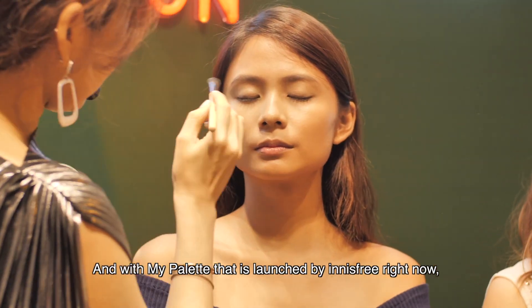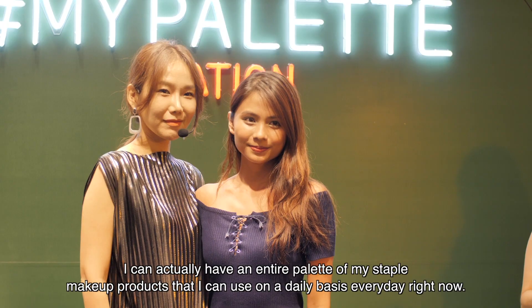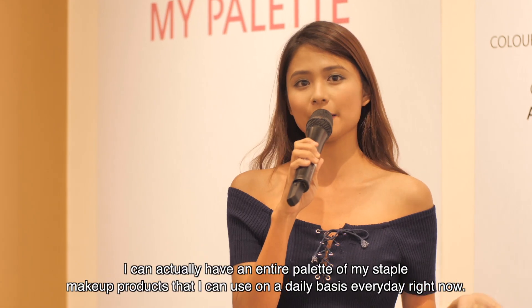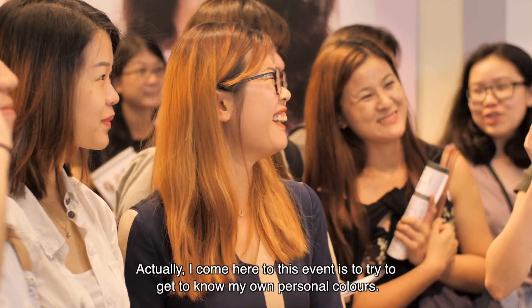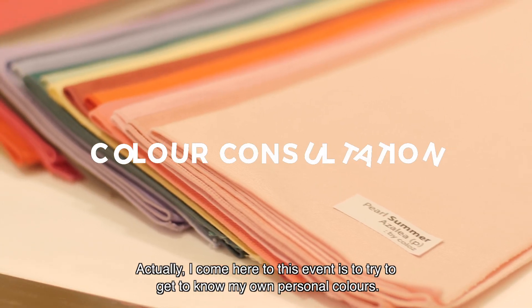And with this palette launched by Innisfree right now, I can actually have an entire palette of my staple makeup products that I can use on a daily basis. So I came here to this event to get to know my own personal colours.